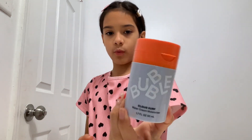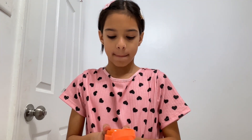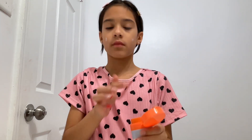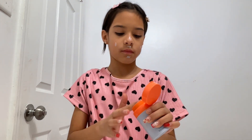So first I'm going to moisturize. This is from Bubble and it's a water cream moisturizer. Okay, now I'm done. I'm going to just wait until it dries a little bit.